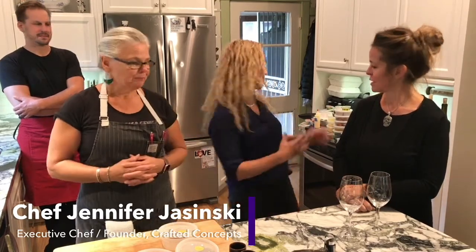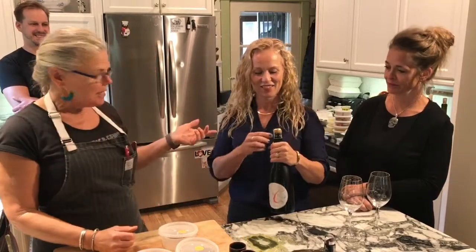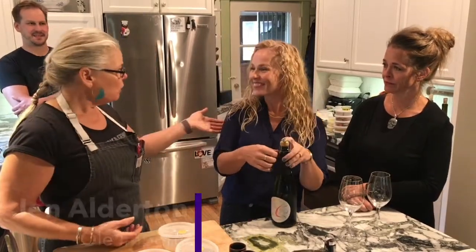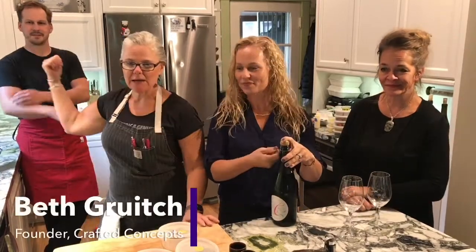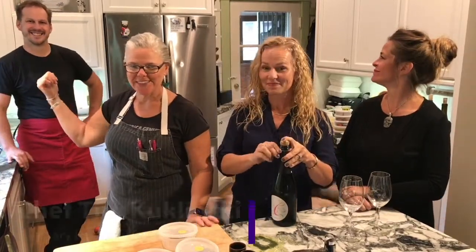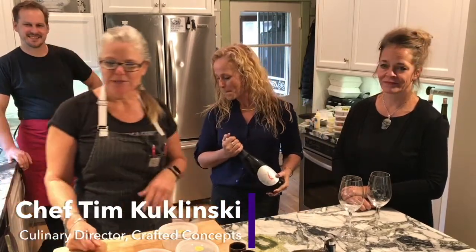So we're just going to get started. How do you start every party? Bubbles. I'm Chef Jen Alderton from Olay, and my business partner Beth Gruich. And this handsome guy behind is Tim, our culinary director. So this is the family here in the home — and of course, my dogs.